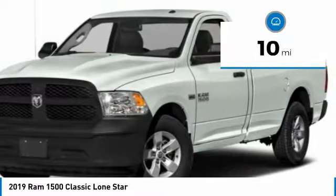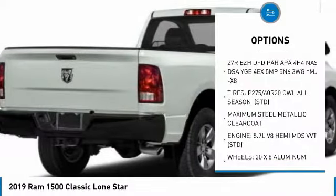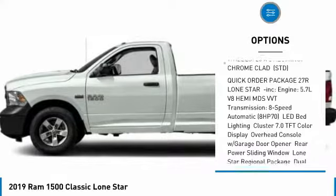This vehicle has less than 100 miles. Here are some of this vehicle's great options: stability control, traction control, anti-lock braking system, tow hitch, keyless entry, backup camera.